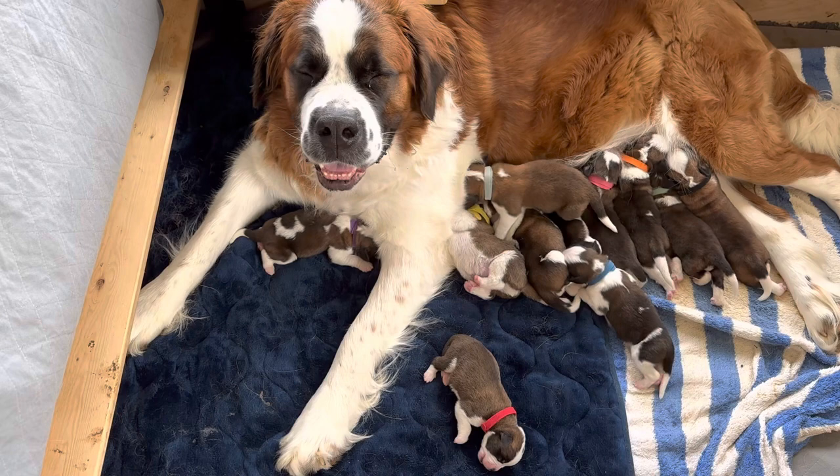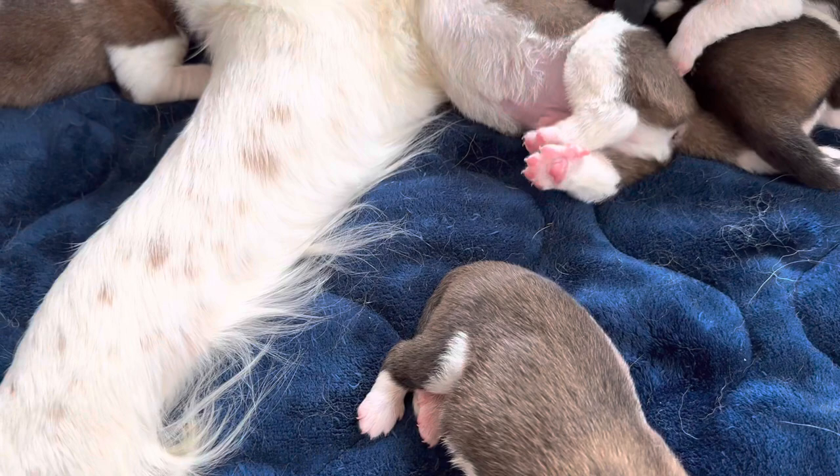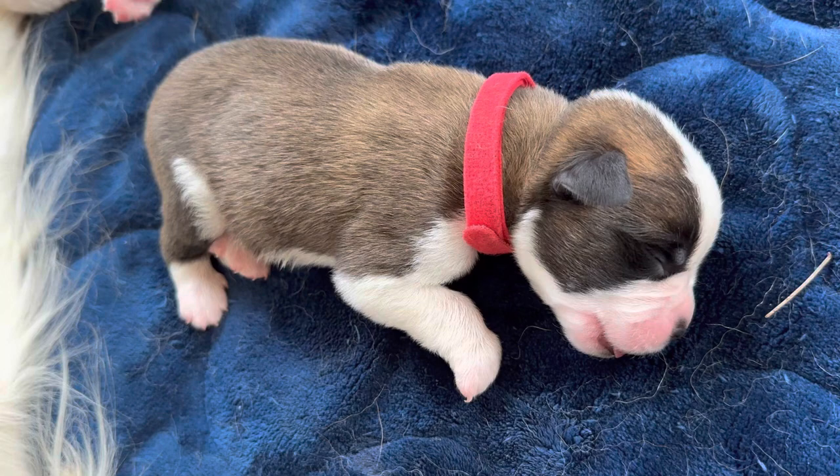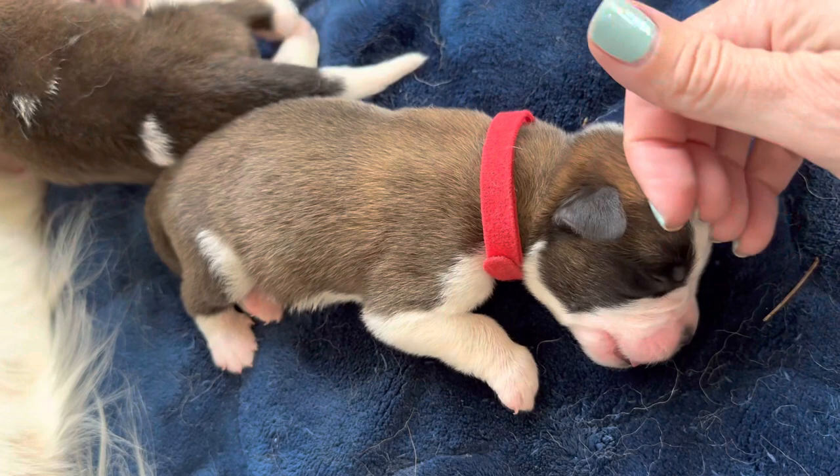They're starting to turn black, and you see on some puppies more than others where their markings are more black. The pads of their paws — you can see this one guy sticking up — they're still very, very pink. They will turn black. This is Red. Anna named Red after Taylor Swift's album Red. Red is on the smaller size than the other puppies. Lots of fuzz, lots of hair.